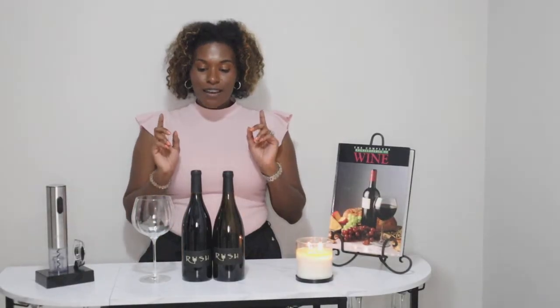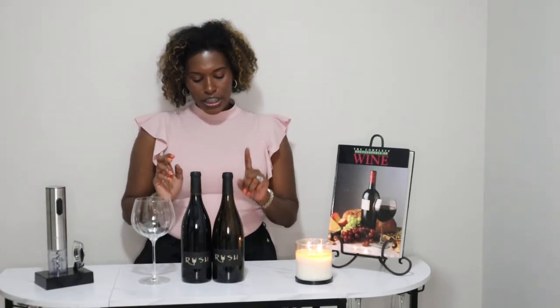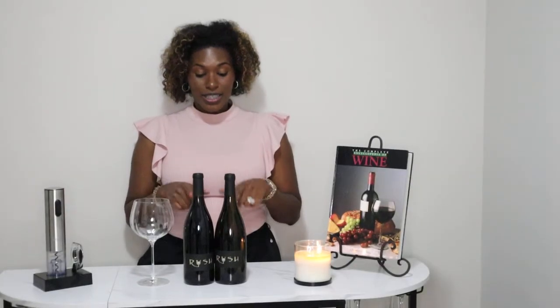Next up, we have two of my favorite wines — the Rush Collection. I have the 2020 Chardonnay and the 2019 Pinot Noir. I was introduced to this wine by my husband. He went to the store one day and I asked him to bring back a bottle of wine, and he came back with the 2020 Chardonnay. At the time I did not drink Chardonnay, so I asked him what he was thinking. But I had not found a Chardonnay that I would like.